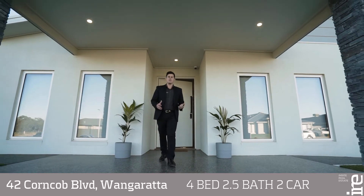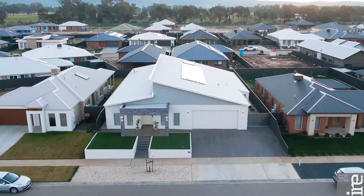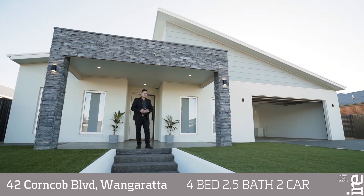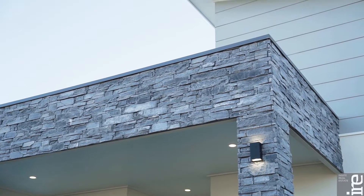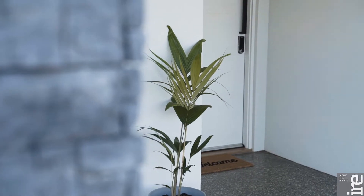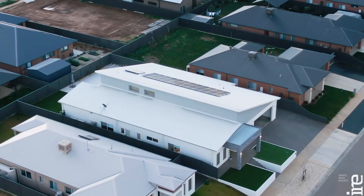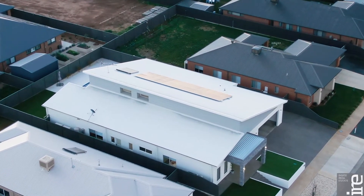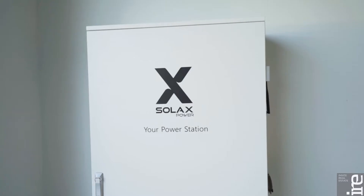Connor Tate from Insight Real Estate and welcome to 42 Corncob Boulevard, Wangaratta. This grand in appearance, exceptional quality builder's own home is all class. Architecturally designed, made from master wall render, it is not only visually appealing but offers terrific insulation and durability, whilst the 6.2 kilowatt solar unit plus additional 10 kilowatt battery backup make this property super energy efficient.